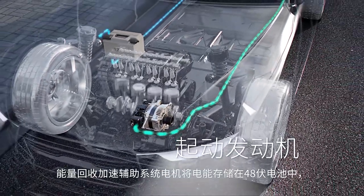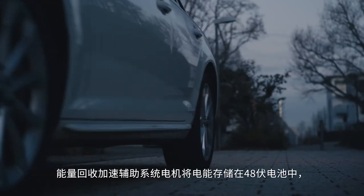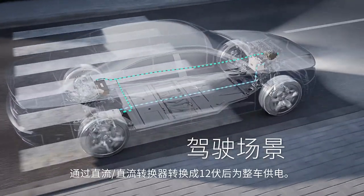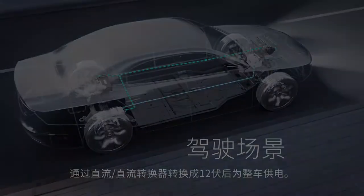The BRM provides electrical energy, which is stored in a 48-volt battery. Via a DC-DC converter, the 12-volt onboard power supply is ensured.